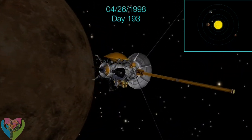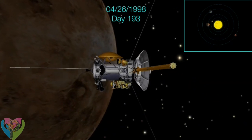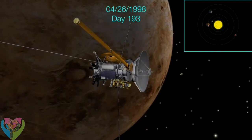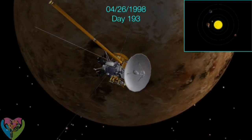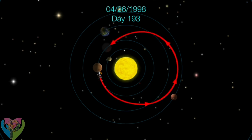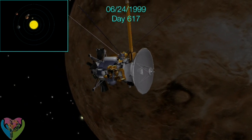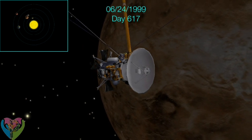The first flyby provided Cassini with enough momentum to travel all the way out to the asteroid belt. Venus was moving at a natural pace to complete a yearly revolution around the Sun and met Cassini again for the second push. With the momentum provided by two flybys, Cassini was ready to fly past the Earth and Jupiter to Saturn, almost a billion miles away.